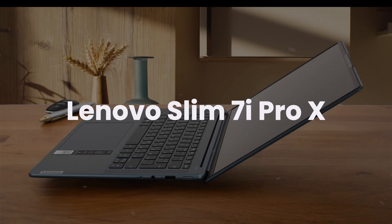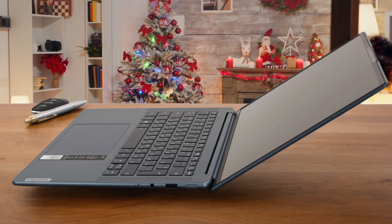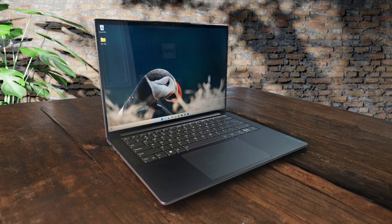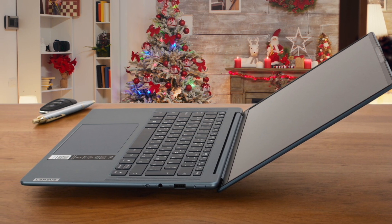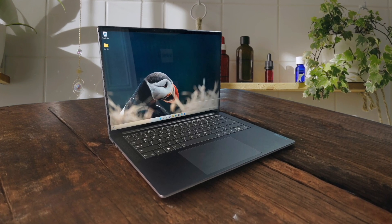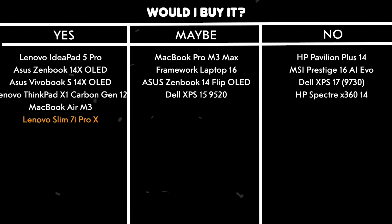Lenovo Slim 7i Pro X. The full-power Intel Core i7-12700H processor and dedicated graphics make this machine a powerhouse for compilation and running multiple development environments simultaneously. The innovative 14.5-inch display with its 16:10 aspect ratio and 3072x1920 resolution provides ample screen real estate for coding, while the 120Hz refresh rate ensures smooth scrolling through long code files. The responsive keyboard is ThinkPad-level quality, perfect for long coding sessions, and the aluminum build keeps everything sturdy and professional-looking. The laptop stays remarkably cool and quiet during operation, which is crucial during those intense debugging sessions. Would I buy it? Yes. The combination of powerful hardware, excellent display, and superior build quality make this an ideal choice for programming work.